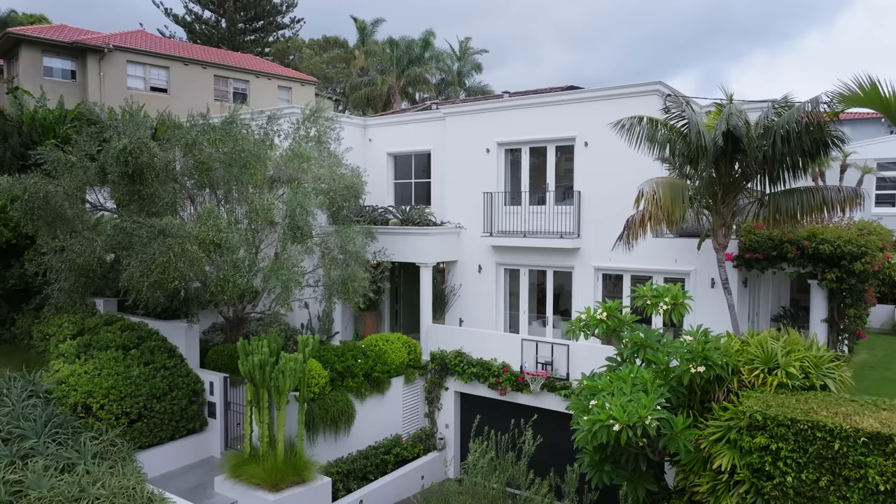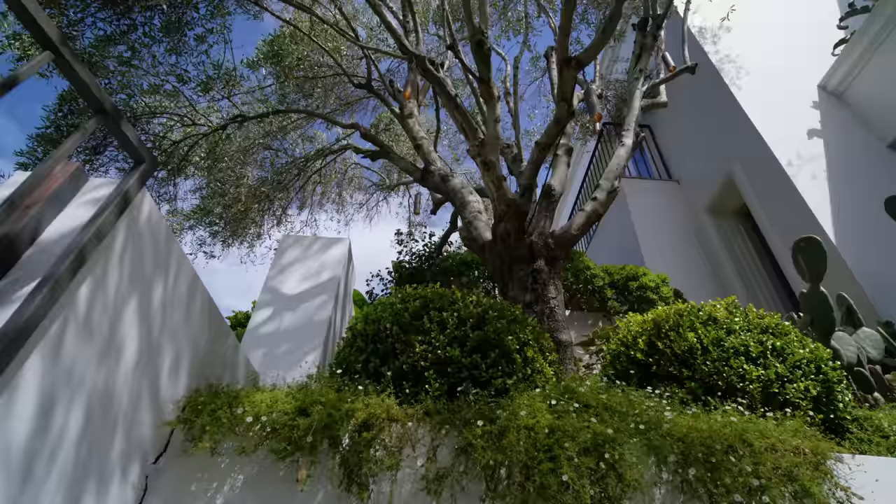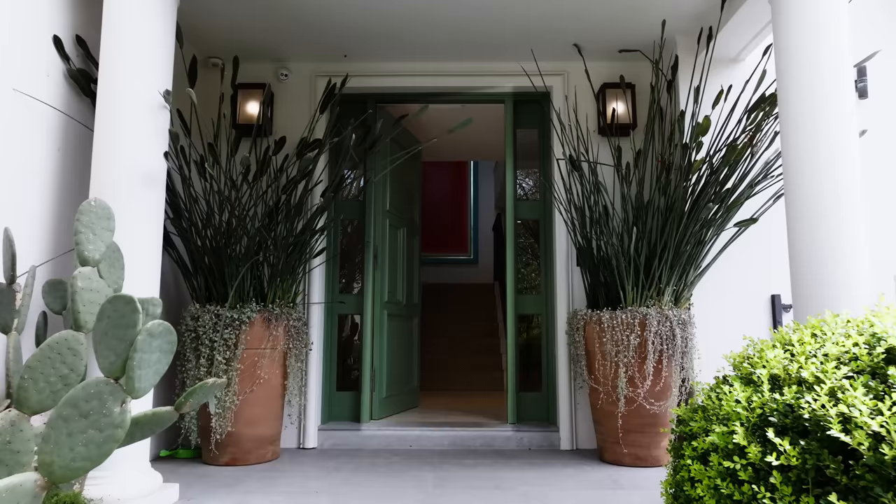The home is situated on a corner block, nice and high. As you walk in, there's a beautiful mature olive that just overhangs the entrance. So as you come in, you get this beautiful feeling — shadows are casting. You come up the front stairs to the front door and you enter the home.